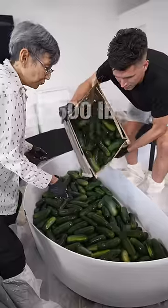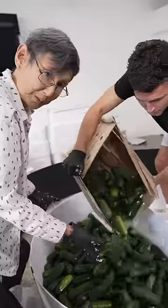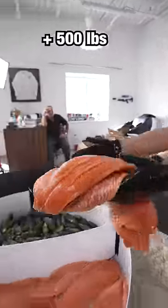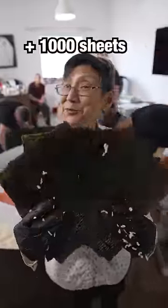Let's make the world's largest sushi roll. This is our giant sushi mold. We'll start with 500 pounds of cucumbers, then we'll add 2,000 pounds of sushi rice, 500 pounds of salmon, and a few thousand sheets of nori.